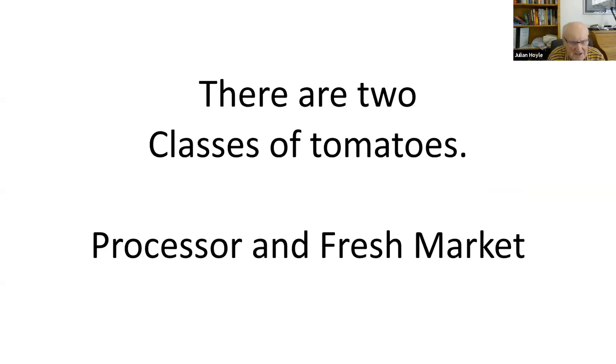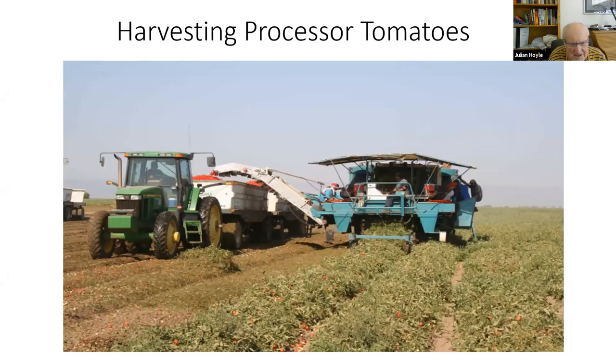What's the difference between processor and fresh market tomatoes? Processor tomatoes are grown in rows and harvested by machine: the harvester cuts the plant, takes it up an elevator, shakes it, and the fruits fall off into a trailer alongside, then it goes off to the factory. So the fruits need to be fairly tough to withstand being cut, transported, shaken, elevated, and taken off to the factory.